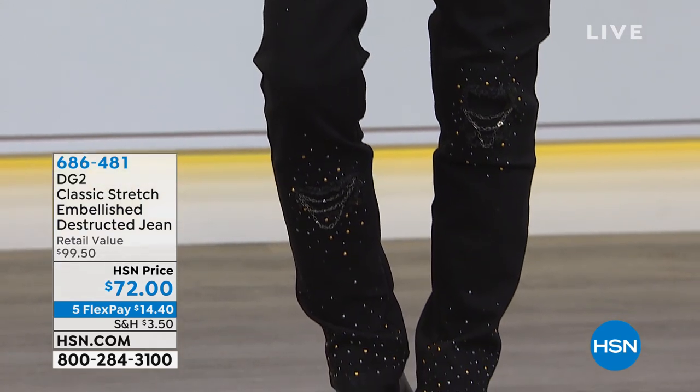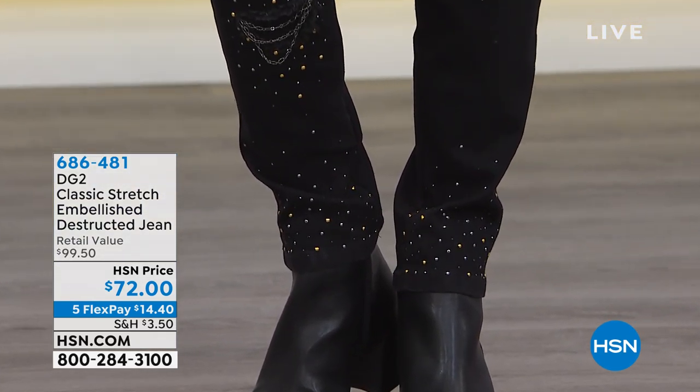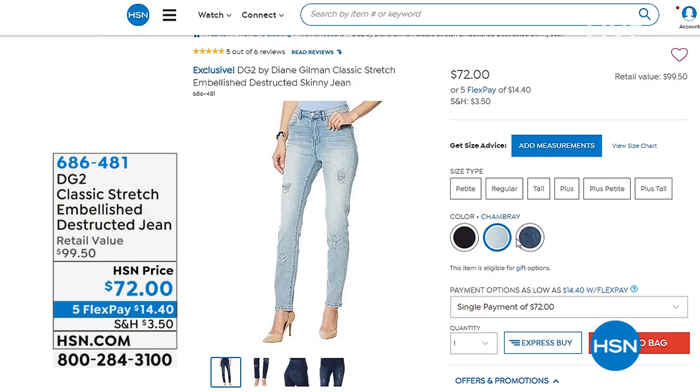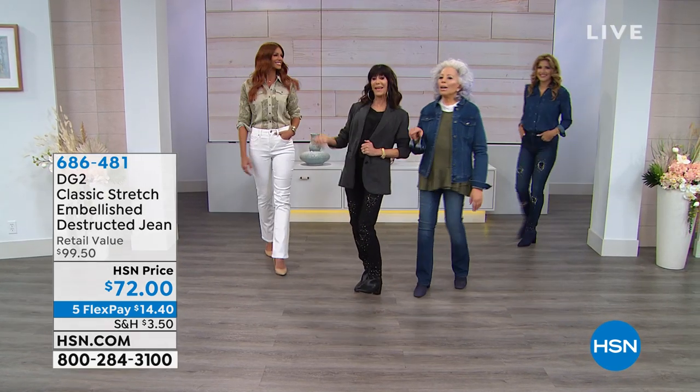You have this great deconstructed jean — look at the gorgeous spray of stones throughout. We have only three choices: it is in chambray, it is in black that I'm wearing, and available in indigo. And the reviews are amazing on this one.